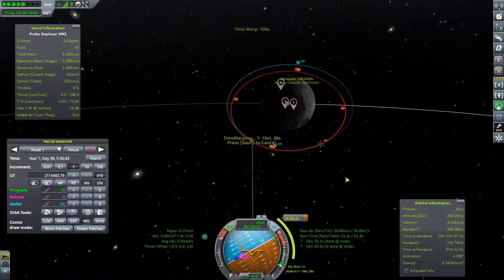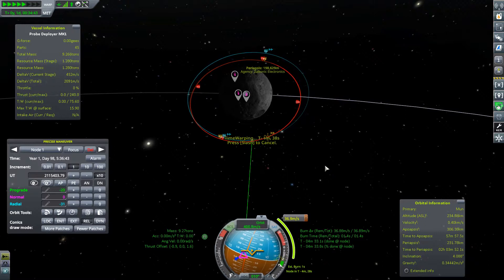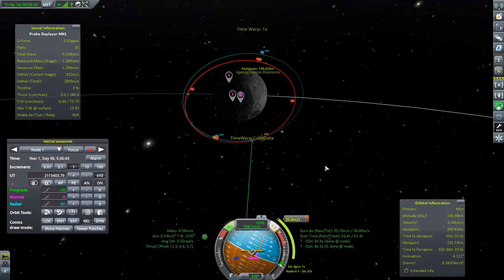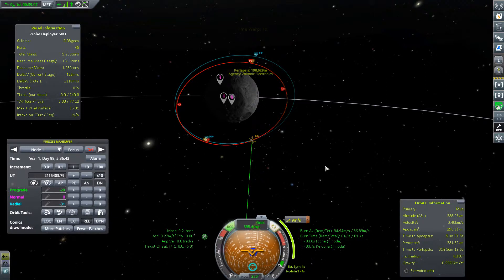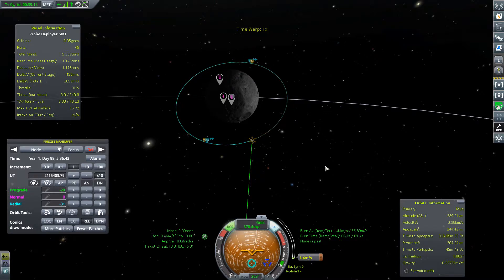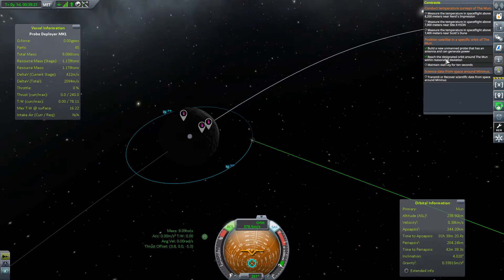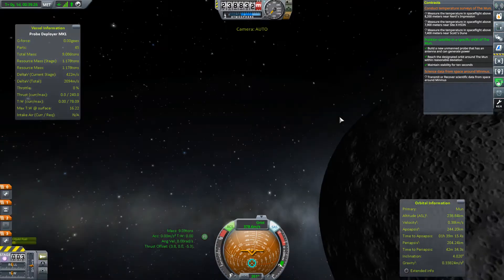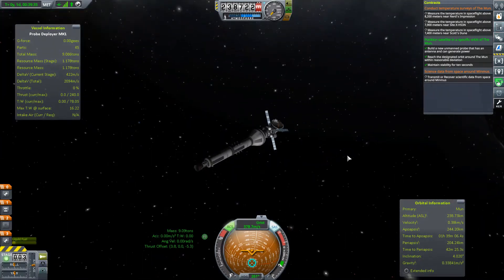Let's warp a little bit closer and find the maneuver node on our nav ball. Speed things up, paying close attention to the time. Gonna burn not full throttle because it's a small maneuver. Yes — 'reached the designated orbit around the moon with reasonable accuracy' — we've done it! Look at this — beautiful. Our moon satellite is in position, and we still have 422 meters per second delta-V in the tank.